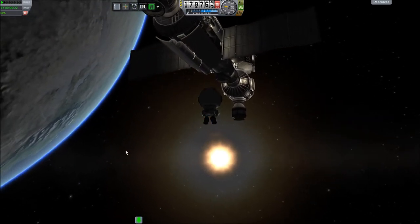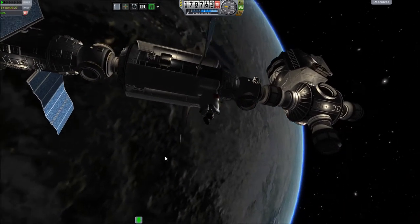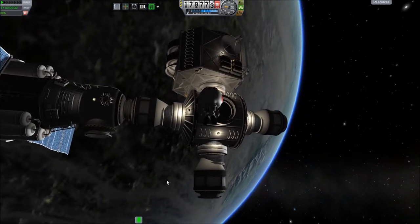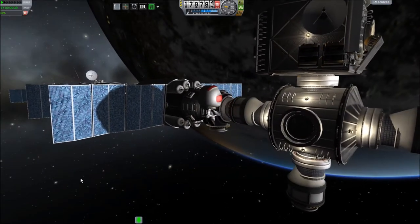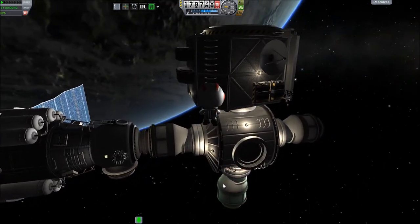We have about 20 minutes based on our orbital period — how long it's taking us to go around the planet once. We have about 20 minutes of sunlight before we've gone around to the other side and are out of the light again and we'll have to go back inside. But I think Bob Kerman here is up to the task of getting all his things done within 20 minutes.